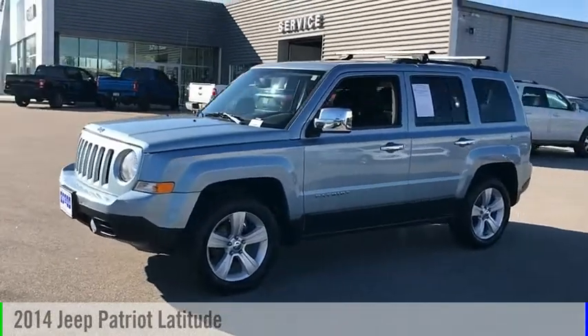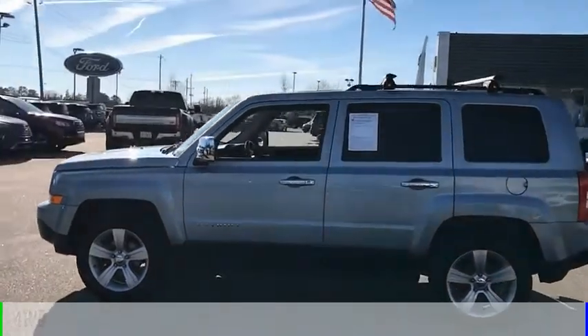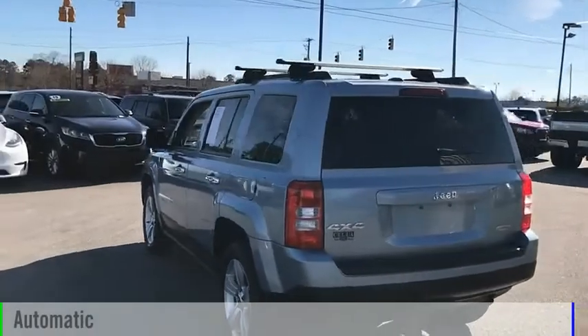Come test drive the 2014 Patriot. This vehicle is powered by a four-wheel drive, four-cylinder, 2.4 liter engine, and comes with an automatic transmission.